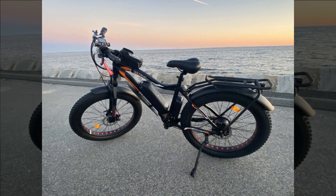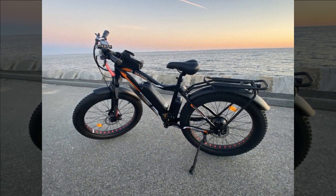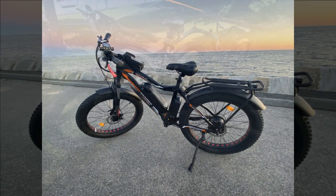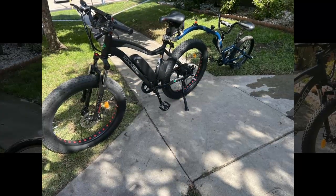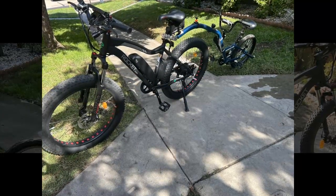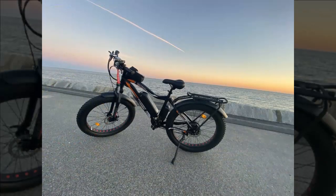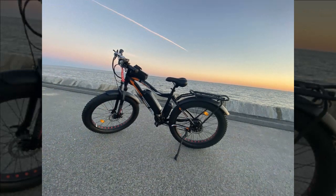They also acknowledge the bike seat's discomfort during longer rides and plan to upgrade it. Comparing their purchase to their wife's more expensive bike with a larger battery, they find their bike to be a good match in terms of performance and value. They highlight the bike's efficacy in overcoming ocean breezes during rides to the beach, significantly reducing travel time and fatigue. Overall, they recommend the Ecotric bike as a solid option for those seeking a reliable electric bike.